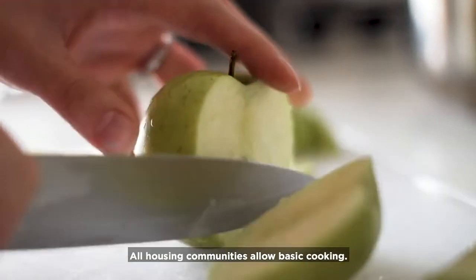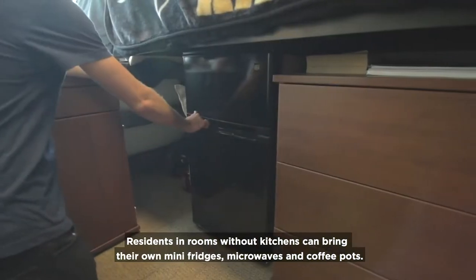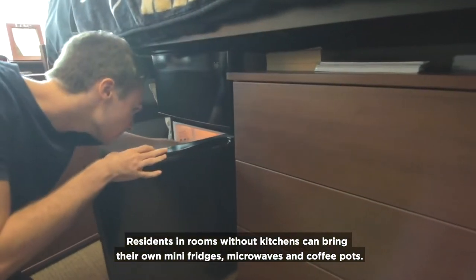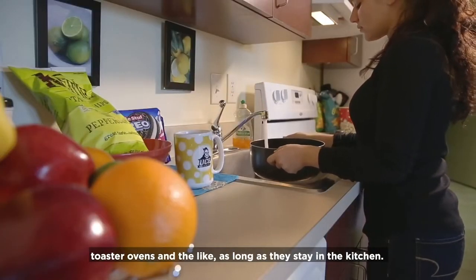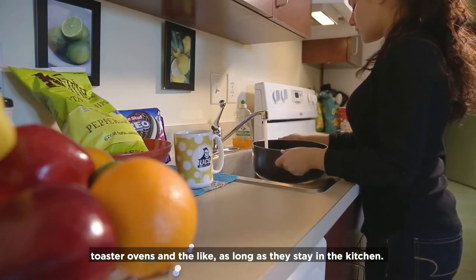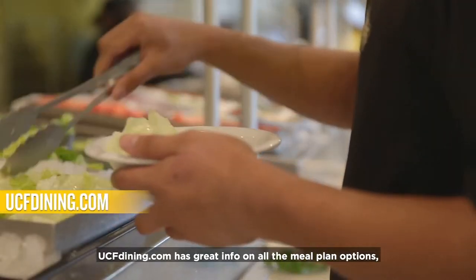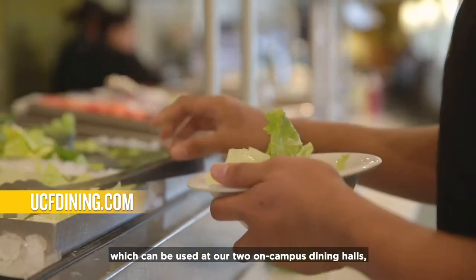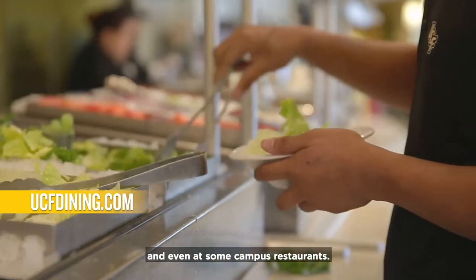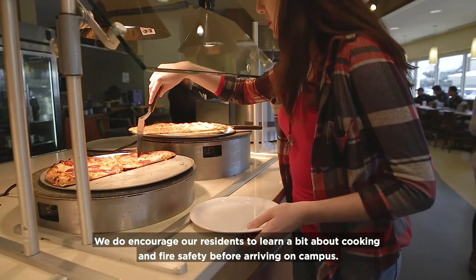All housing communities allow for basic cooking. Residents in rooms without kitchens can bring their own mini-fridges, microwaves, and coffee pots. Residents in apartments with kitchens can bring most cooking appliances, like toaster ovens and the like, as long as they stay in the kitchen. All the guidelines can be found online. Residents also have the opportunity to buy a meal plan. UCFdining.com has great information on all the meal plan options, which can be used at our two on-campus dining halls and even at some campus restaurants.